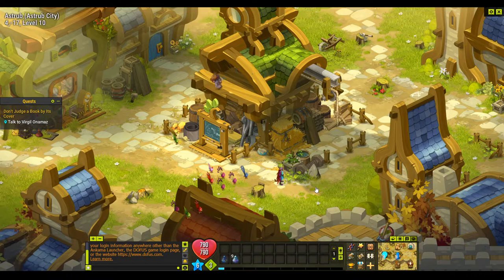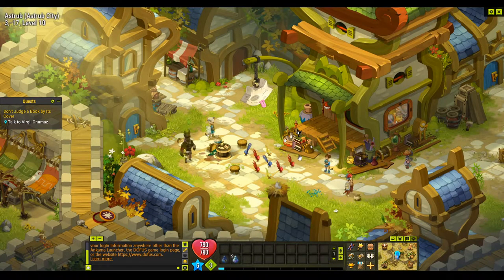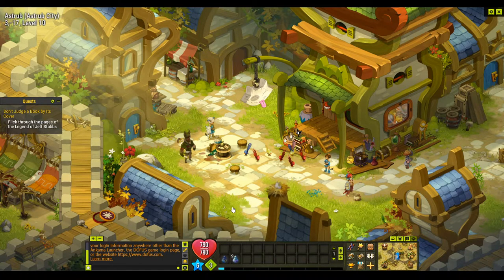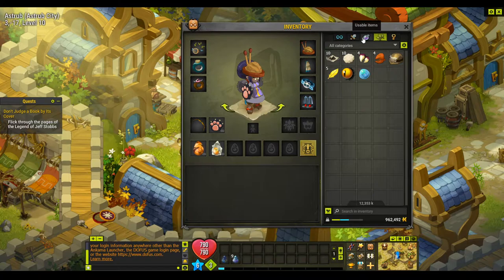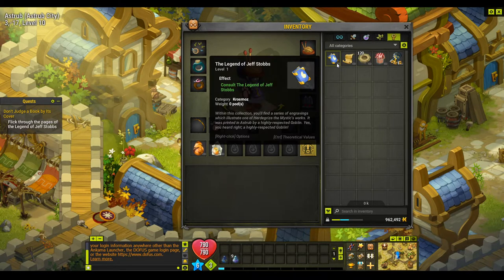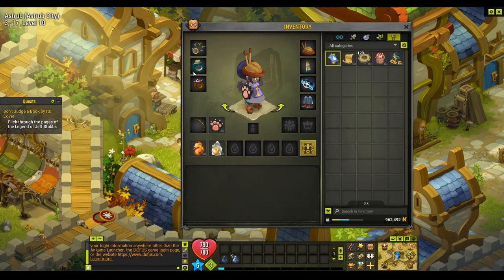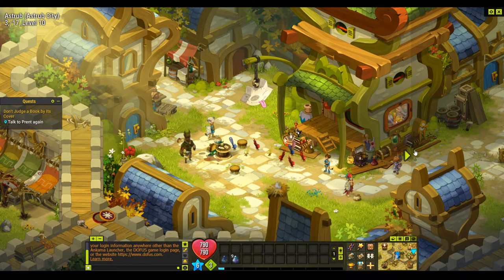We have to get up to that part, then beat some millerats and get five droppings — it's a hundred percent drop rate once we're there. We'll talk to Virgil, pay 50 kamas, then go through and click the link in the book right at the last page, then go back and talk to Print.